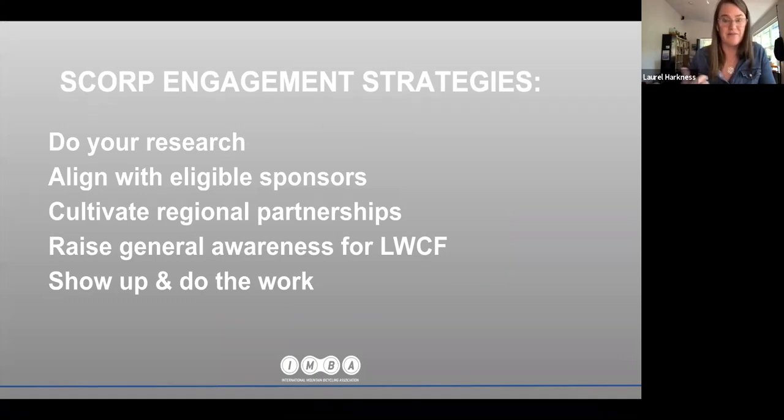Get to know your grant guidelines — sometimes those are tucked within the SCORP and sometimes they're separate. Understand the open project selection process because there are opportunities to inform the grant guidelines, which has implications for mountain bike advocacy groups. Also assess the return on investment: it is a process to seek LWCF funds, and you've got to weigh that against other funding opportunities and your own capacity.